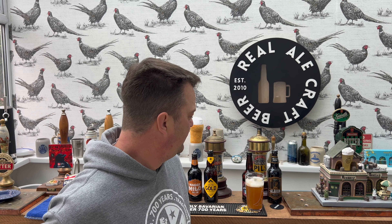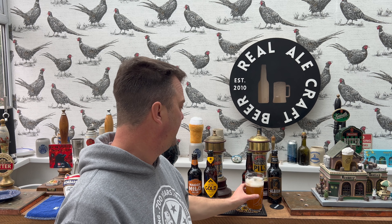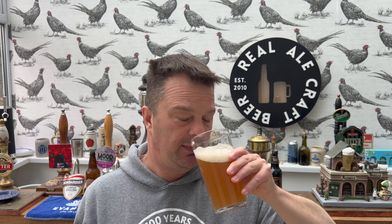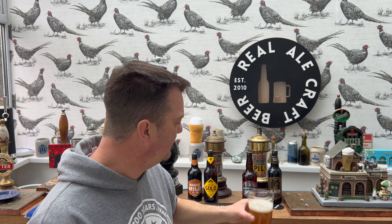I'm going to rate this one. Really tasty brew. It's hazy, but I still think it looks good. It smells good, it tastes good. I like it enough to give it a Stone the Crows 8 out of 10 - 8 out of 10 from Real Ale Craft Beer. Please put your comments in the comments box, subscribe to our daily beer and food reviews, give us a big fat thumbs up. Cheers!